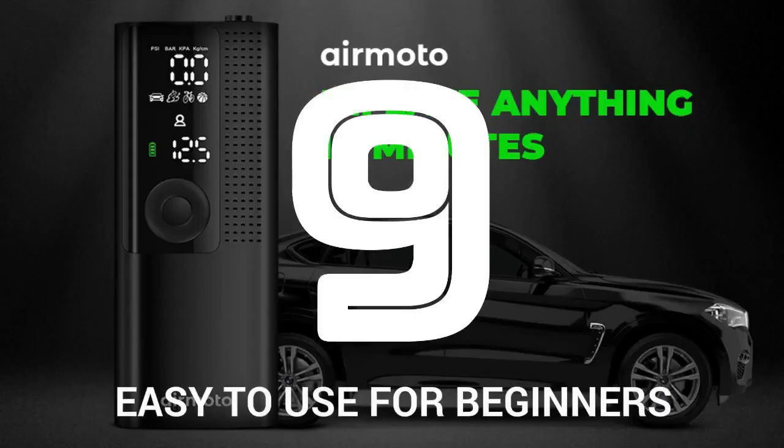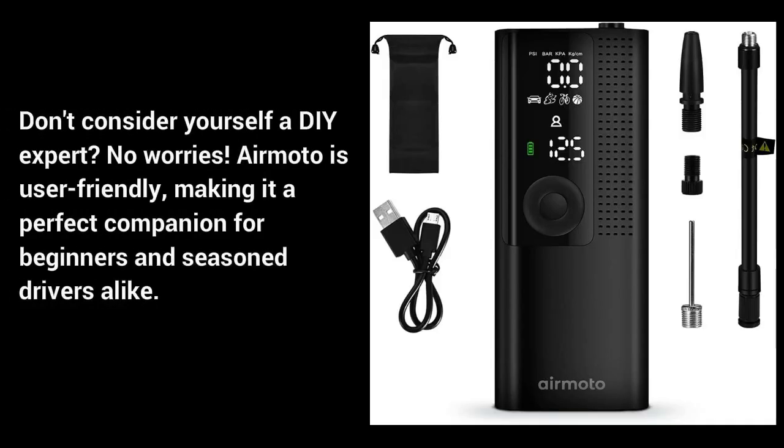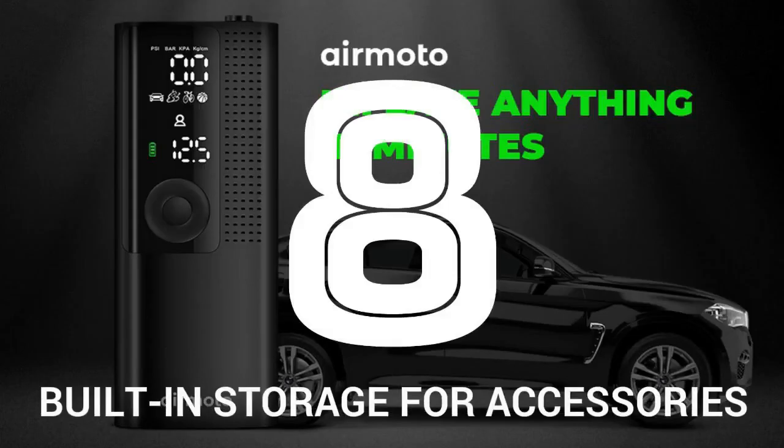Number 9: Easy to use for beginners. Don't consider yourself a DIY expert? No worries — the AirMoto is user-friendly, making it a perfect companion for beginners and seasoned drivers alike. Number 8: Built-in storage for accessories.